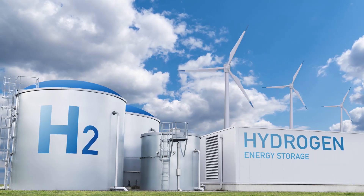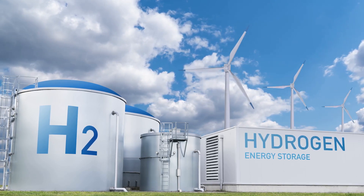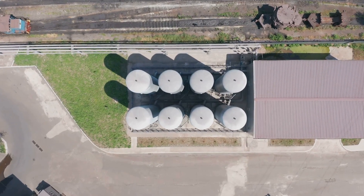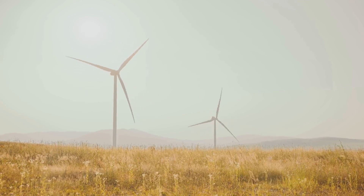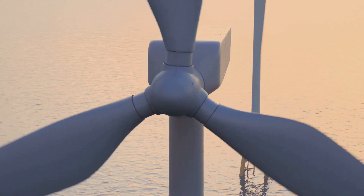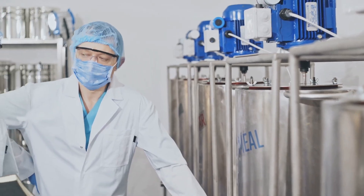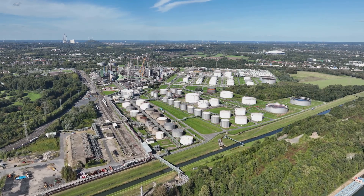Electrolyzers are the heart of wind-to-hydrogen systems. Two main types are used: PEM, or proton exchange membrane, and alkaline. PEM electrolyzers are known for their efficiency and ability to respond quickly to changes in power supply — they're ideal for integrating with intermittent renewable energy sources like wind and solar. Alkaline electrolyzers, on the other hand, are a more mature technology with a lower upfront cost, and are well suited for large-scale hydrogen production.